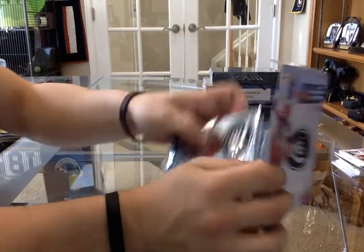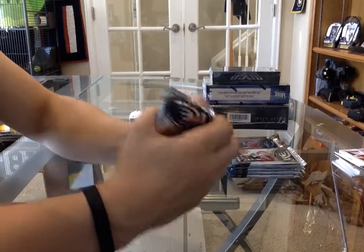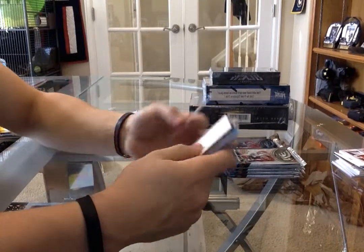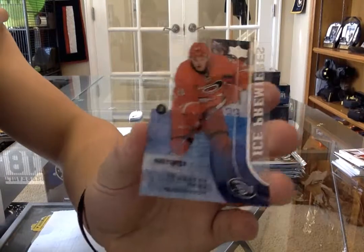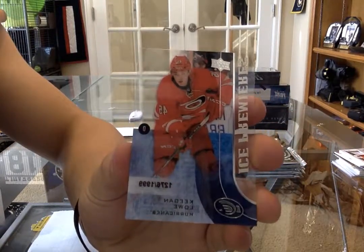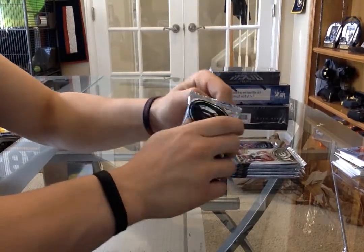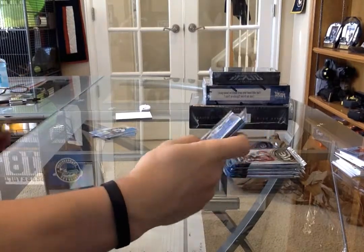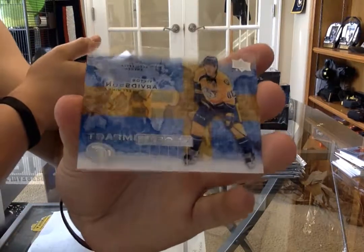Alright, let's hit a McDavid - it's McDavid time! We've got an ice premieres for the Carolina Hurricanes - Keegan Lowe. And we have a global impact - Victor Arvinson.